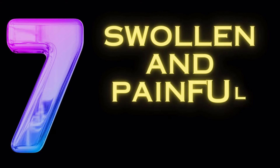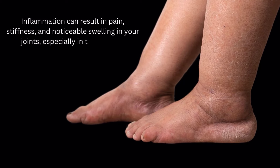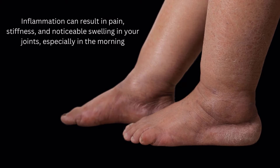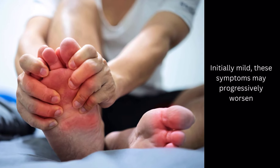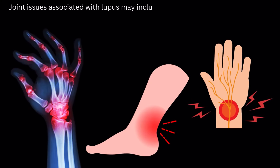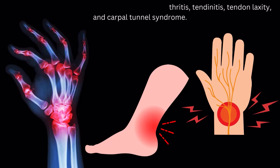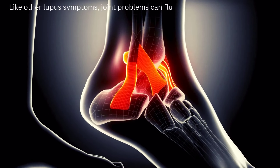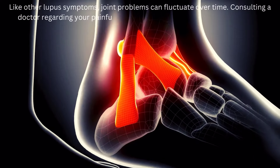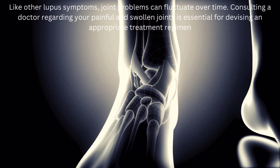Symptom number 7: swollen and painful joints. Inflammation can result in pain, stiffness, and noticeable swelling in your joints, especially in the morning. Initially mild, these symptoms may progressively worsen. Joint issues associated with lupus may include arthritis, tendonitis, tendon laxity, and carpal tunnel syndrome. Like other lupus symptoms, joint problems can fluctuate over time. Consulting a doctor regarding your painful and swollen joints is essential for devising an appropriate treatment regimen.